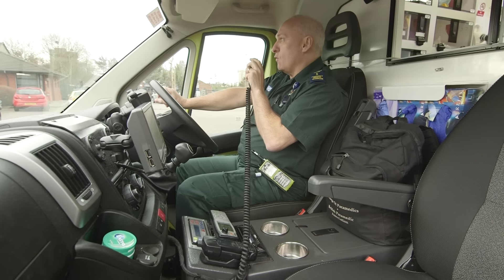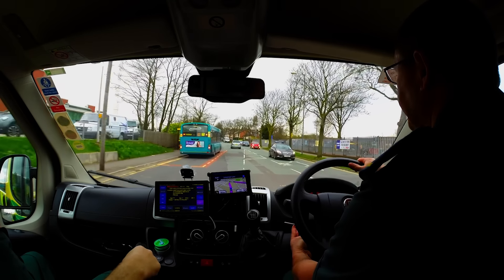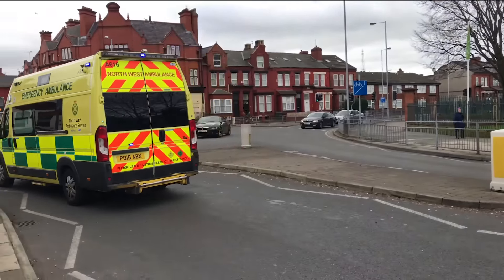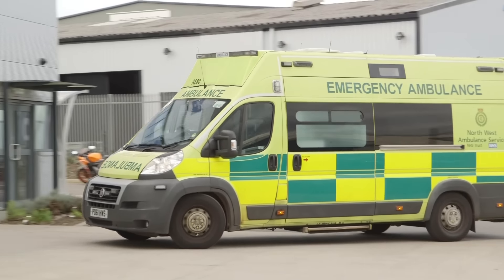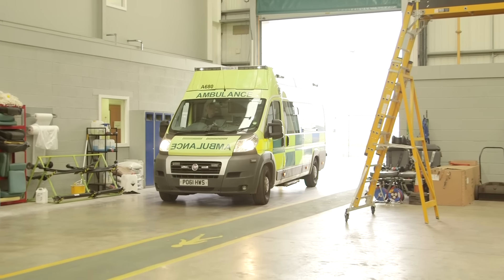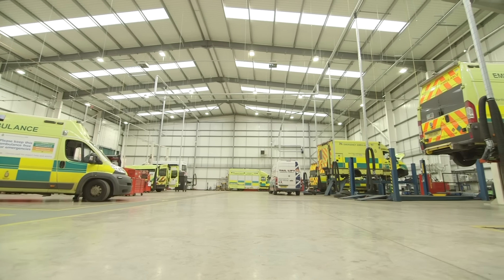Over the radio the crew have received a real call out. When a call comes in, it's time for Paul and Terry to turn the lights on and drive quickly to their patient — that means they're even allowed to drive through red lights! Paul and Terry's aim is always to get the patient to hospital as quickly and safely as possible. The crew and their vehicles work really, really hard, with these ambulances doing hundreds of miles a day, which means sometimes things can break. But luckily, a garage has been built specially for fixing ambulances.